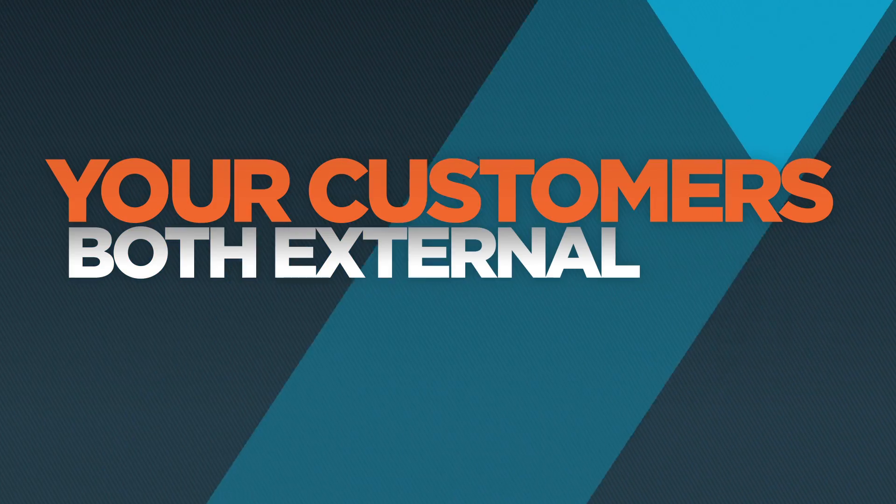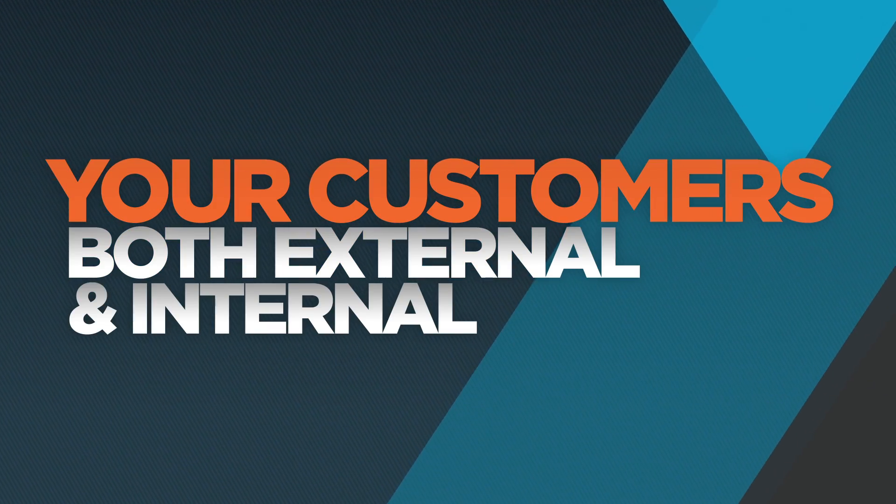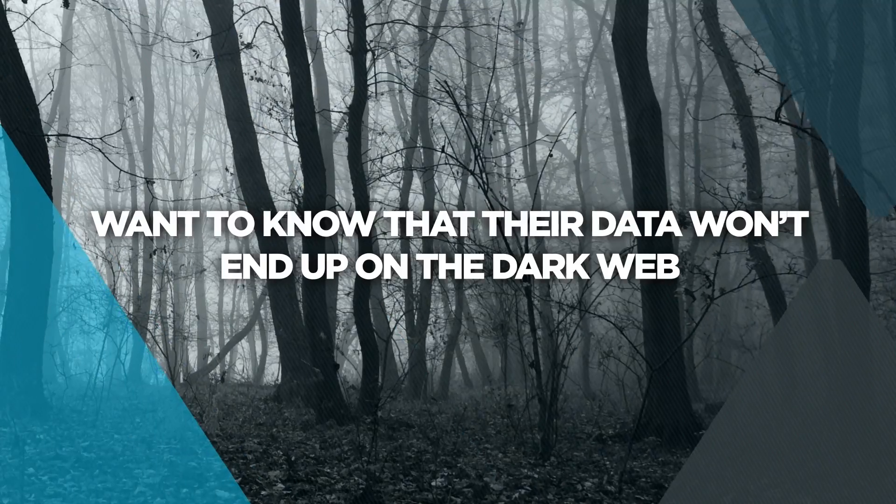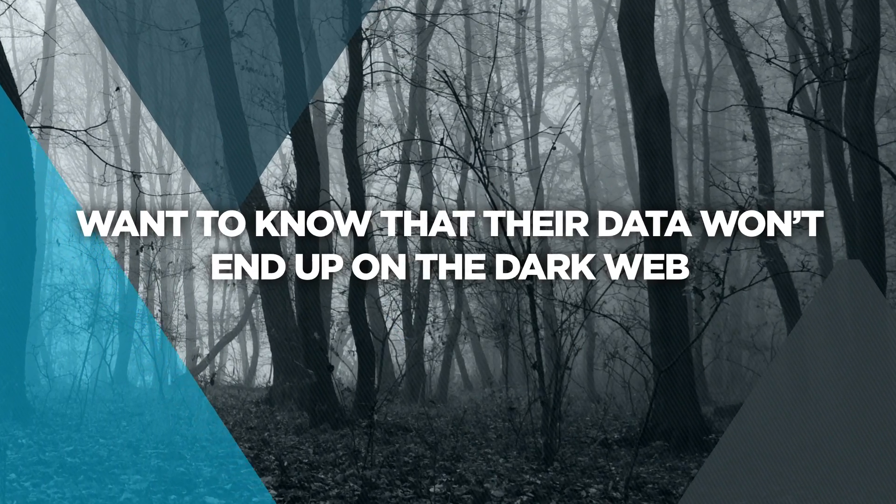Adding to this, your customers are twofold — external and internal — and they both want the same thing: to go to sleep at night safe in the knowledge that their data won't end up on the dark web.